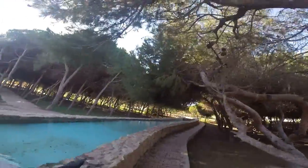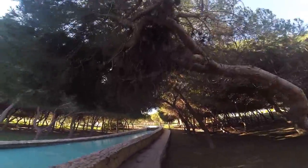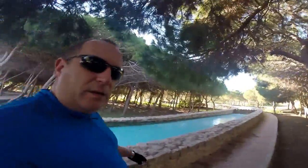Between La Mata and Torrevieja there is a park. As you can see there's a fountain here, but what's interesting is how the water gets down to here, because it actually comes all the way down from the top. As you can see, it's in a nice park as well.